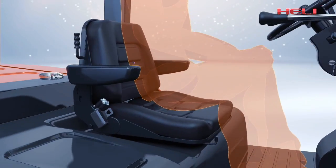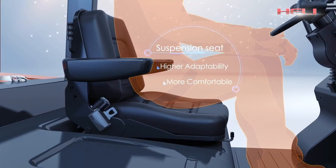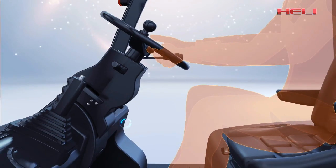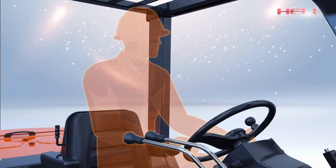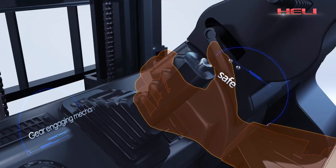The suspension seat with weight balance is more comfortable and more adaptive. The steering wheel can be adjusted 90 degrees forward and backward through an adjusting mechanism, which is convenient for operation and reduces fatigue effectively.